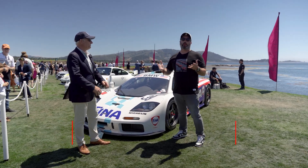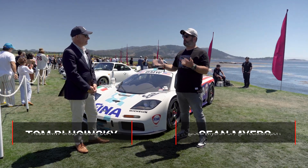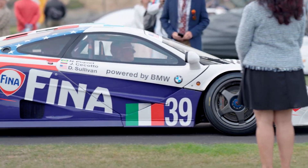I'm here on the show field at the Concours d'Elegance at Pebble Beach 2024 with Tom Polzinski, who is the head of BMW Classic USA. Today we're talking about the 1996 McLaren F1 GTR. Tell us why you brought this here today.